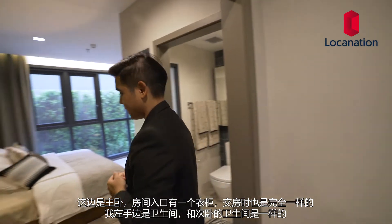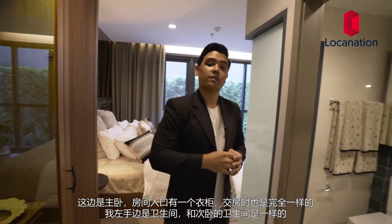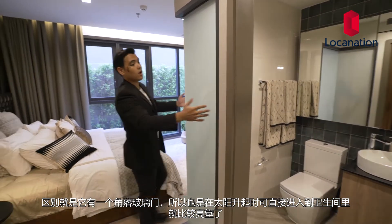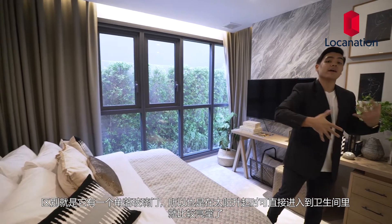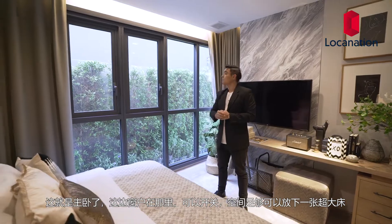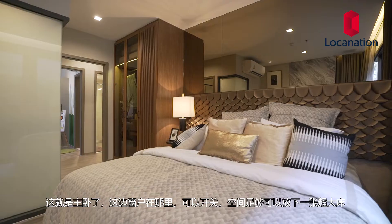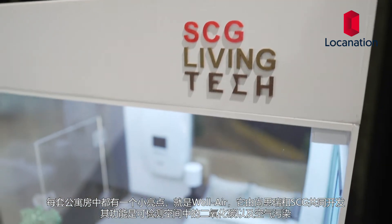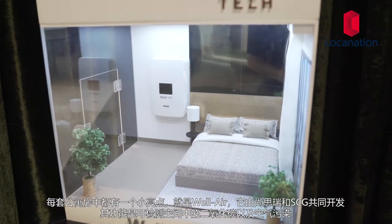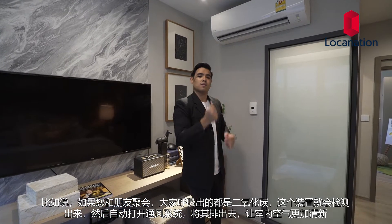Across the hall is the master bedroom. At the entrance we have a closet which comes as is, and on the left-hand side is the bathroom — the same as the second bathroom outside, however it has a large corner window glass providing more natural light from outside. The master bedroom has windows that can be opened and pushed out, and there's a lot of space to comfortably fit a king-size bed. A smart feature that comes in every unit is the WellAir — a product designed by SCG and Sansuri together. It detects CO2, dust, and pollution in the air and turns on automatically with the ventilation to suck the air straight out, keeping the room smelling fresh.